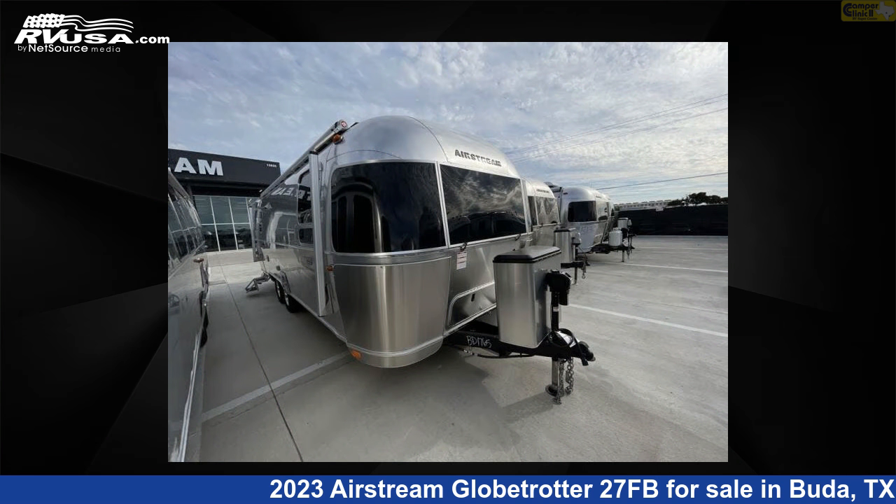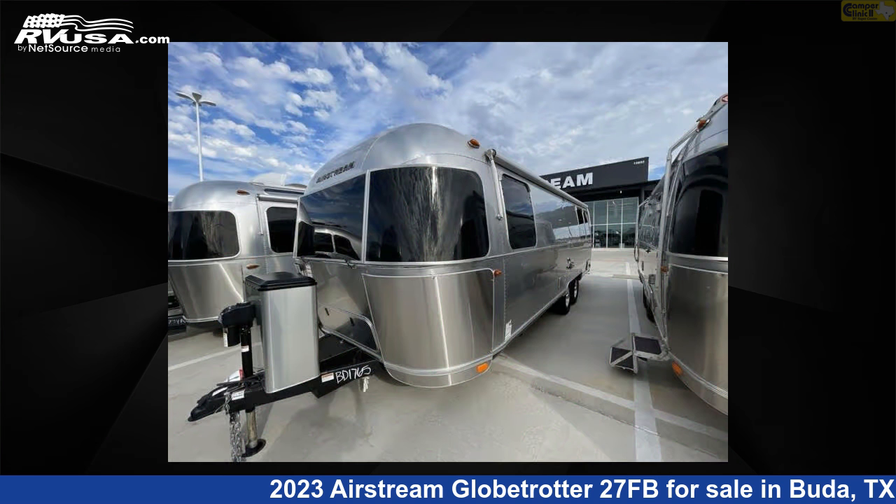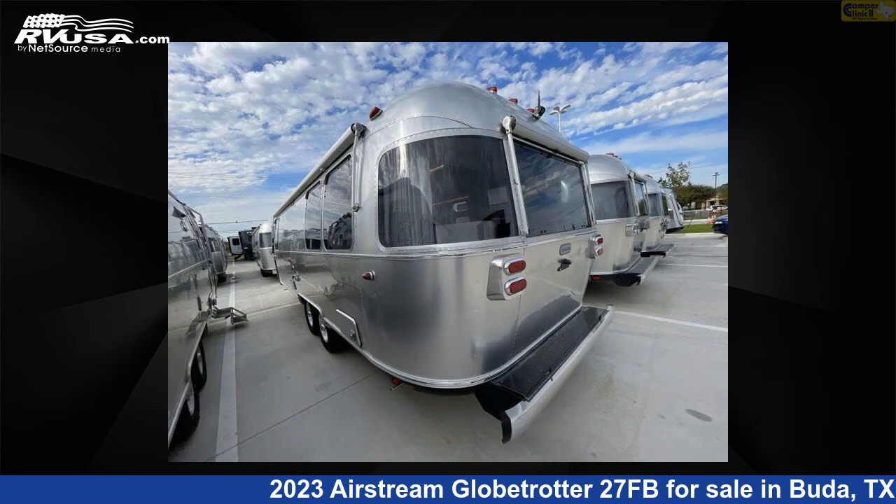This new Airstream is 28 feet 0 inches in length and features a Seattle Mist interior, sleeps 4, and has a 39-gallon fresh water capacity. The floor plan layout of this travel trailer features a front bedroom.